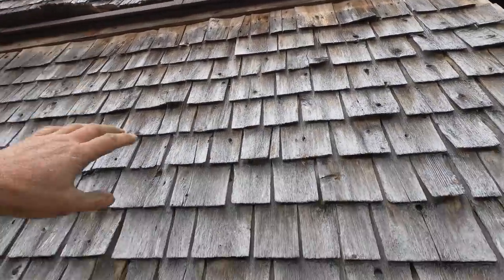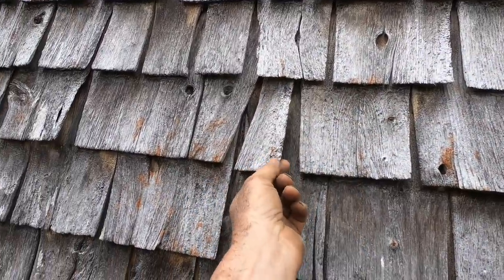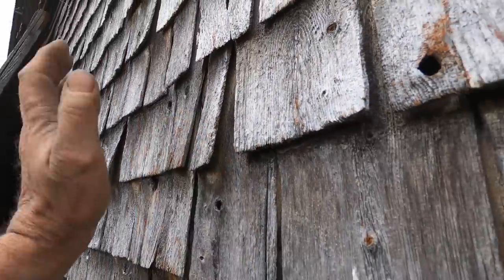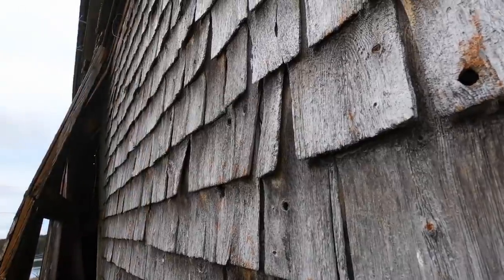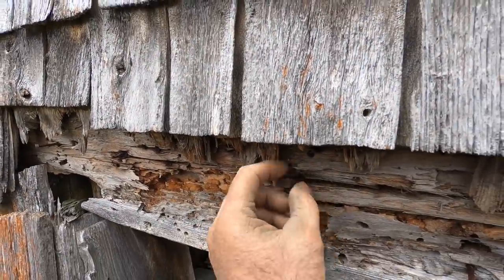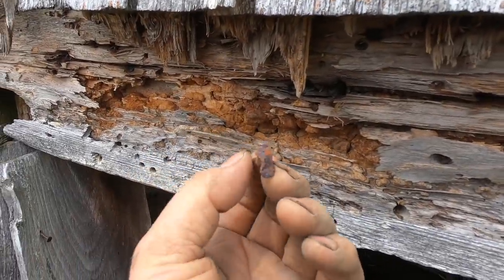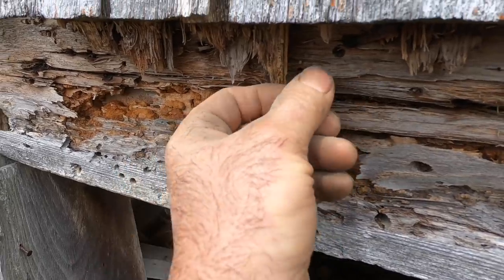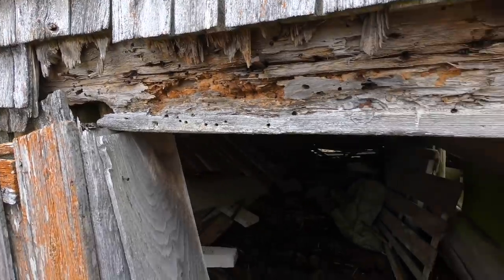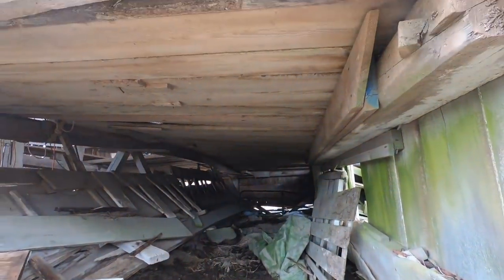These are called shakes or shingles — this is what the whole barn would have been covered with, and the roof too. Look how thin they are because it's been weather-worn over the last 100 to 150 years or so. And that looks like a specially designed nail right there.